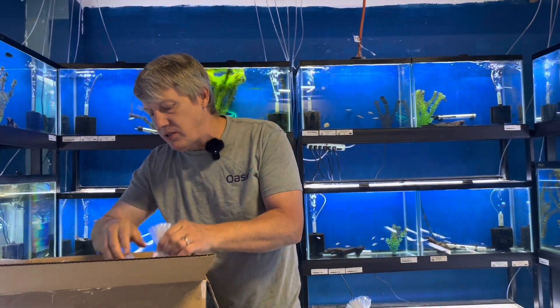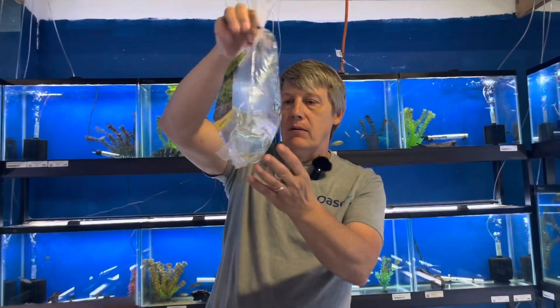The L444 rubber lip pleco — only get about this big. They like cooler water and high oxygen. Very neat little pleco — I should give a little algae here.